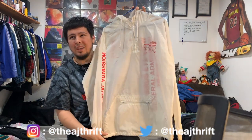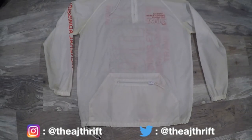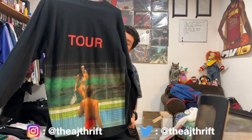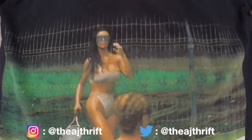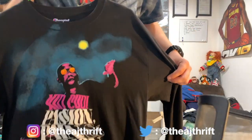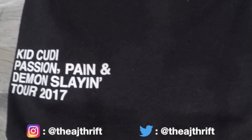I got this Travis Scott Birds in the Trap windbreaker back in 2017 — I attended that concert. Really sick windbreaker, size large, a little dirty but just needs a wash. Up next we got Saint Pablo merch — I attended the Life of Pablo tour, that was a really cool experience. Not going to be selling any of these unfortunately, they mean more sentimentally to me than just getting a quick buck. It does have Kim Kardashian on the back. Then we got the Kid Cudi Passion Pain and Demon Slaying tour 2017 shirt — Kid Cudi on the back. That was a really really fun concert.